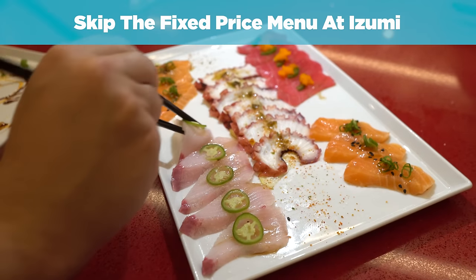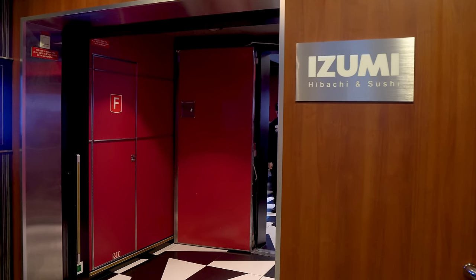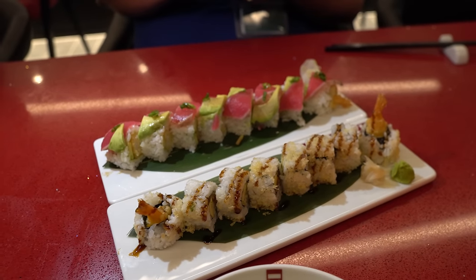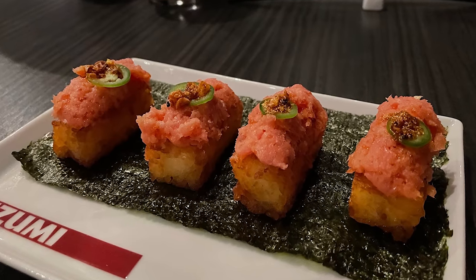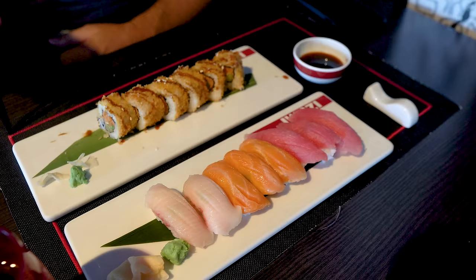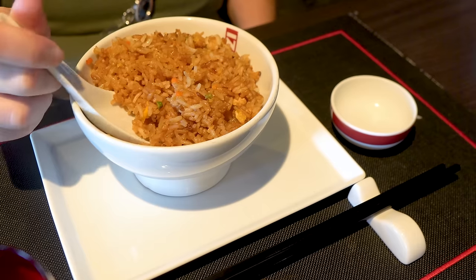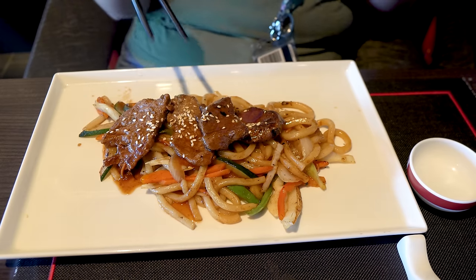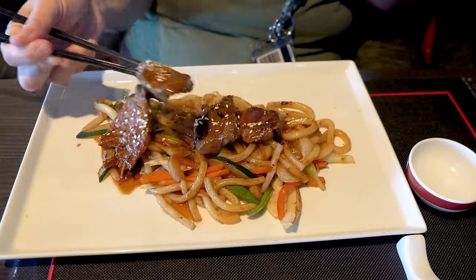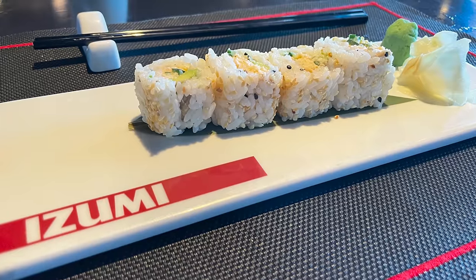Number three: skip the fixed price menu at Izumi. Royal Caribbean made a change to the Izumi menu earlier this summer — if you do the fixed price menu and order any sushi rolls, you're only going to get half the size of the rolls. But if you order à la carte, you get the full size. The fixed price menu gives you a certain selection: an appetizer, two large dishes (aka entrees), and a dessert. The issue is twofold: first, the sushi sizes — any rolls ordered under the fixed price come as half-size portions.